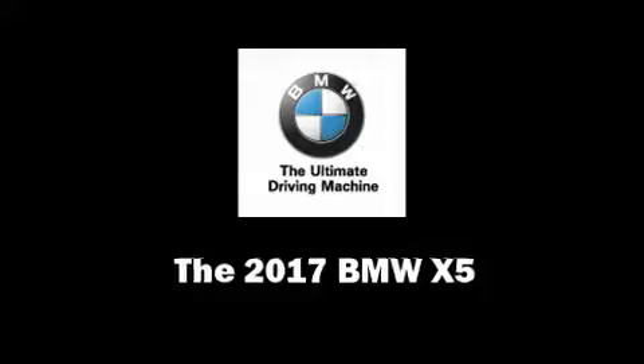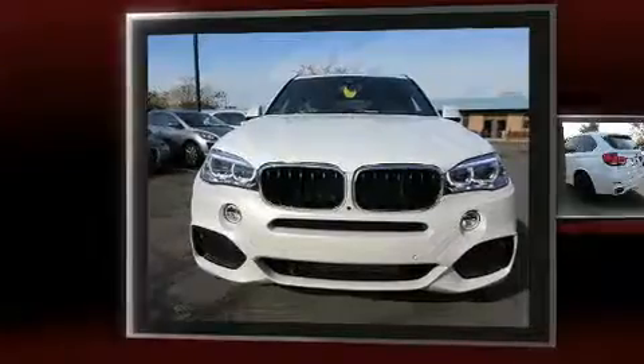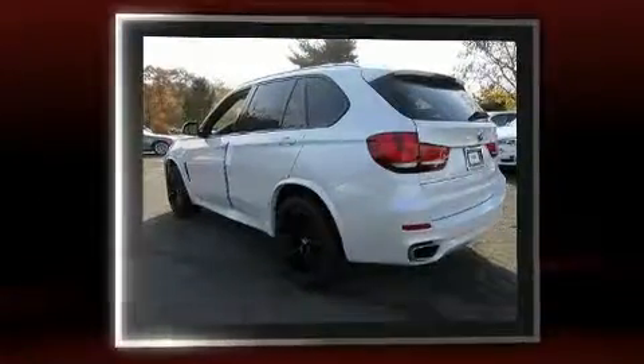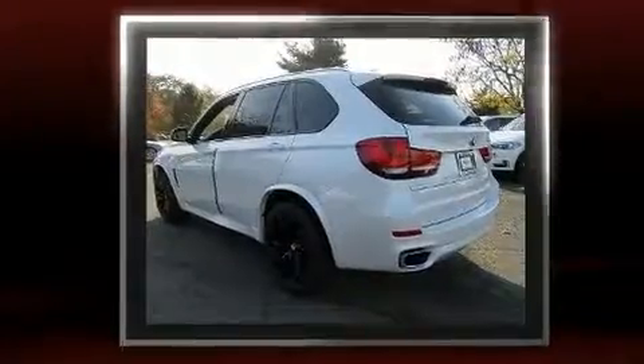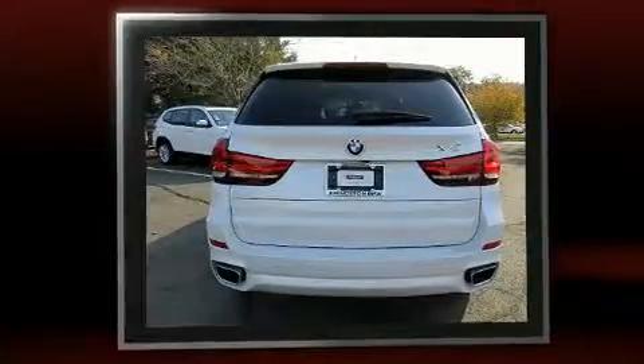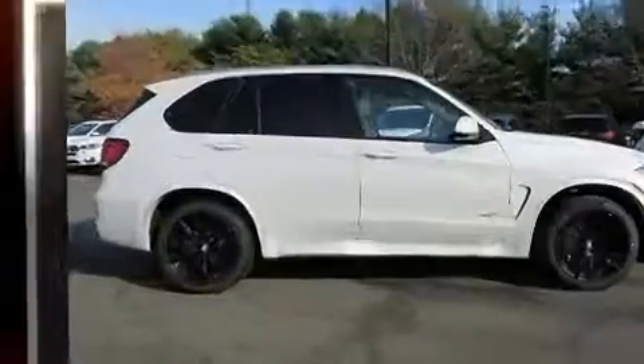You can expect a lot from the 2017 BMW X5. Smooth gear shifts are achieved thanks to the three-liter six-cylinder engine, and all-wheel drive keeps this model firmly attached to the road surface. A turbocharger further enhances performance while also preserving fuel economy.